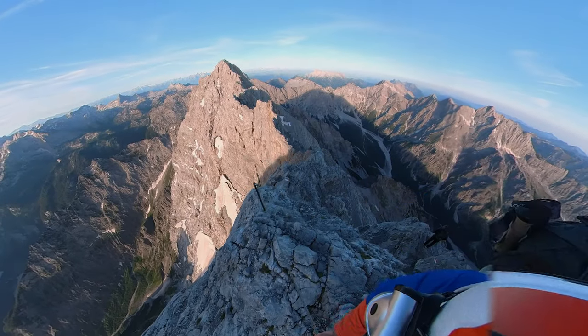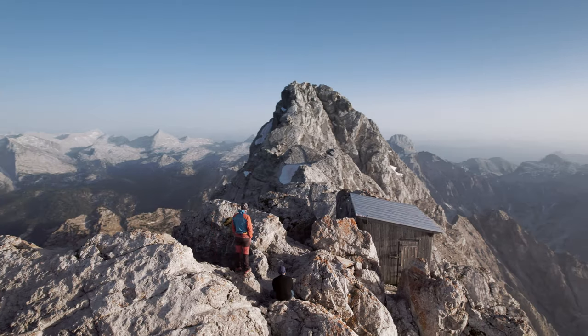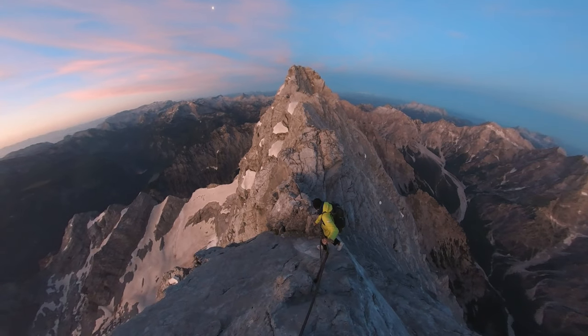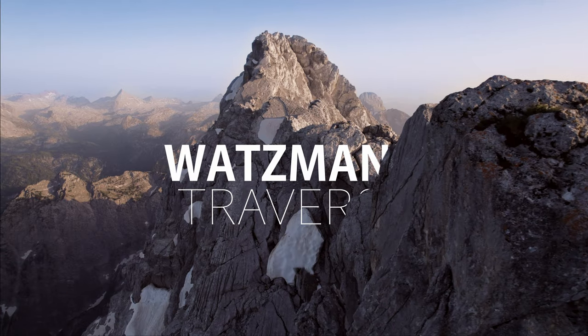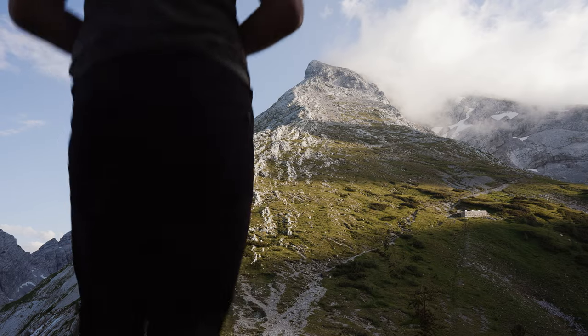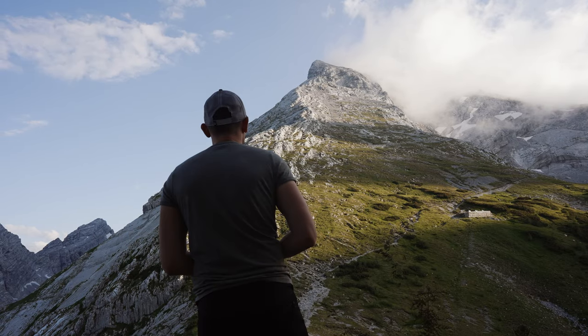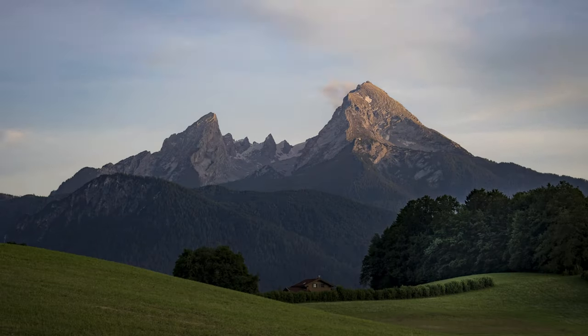Let's go slowly crazy — let's see what's going to wait for us. This is the video about my third attempt doing the Watzmann traverse. The Watzmann traverse is one of the most beautiful crossings in the Eastern Alps.